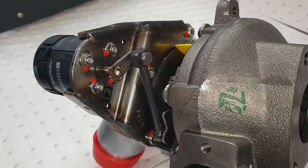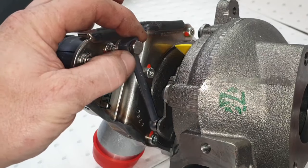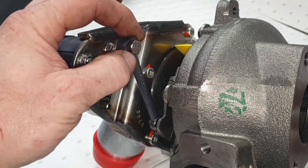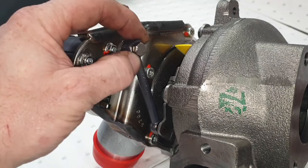This turbo here is a brand new genuine Borg Warner unit, and you can clearly see that even fully assembled it moves freely, exactly as it should be. It's operating the variable vanes within the turbo to produce your low and high boost.